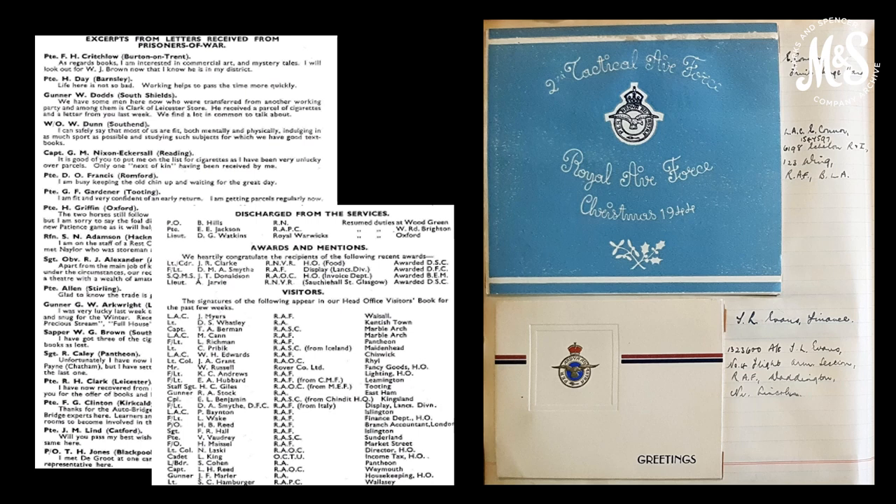As a second measure, the M&S personnel department wrote personally to men and women stationed across the world and to those in POW camps. Also, service pay was subsidised by the company to bring it in line with the employee's pre-war civilian salary. And finally, M&S supported the rehabilitation of returning men and women. Where possible, the wishes of returning personnel were taken into account regarding the location and type of job they returned to. The personnel department saw itself as a shock absorber between life in the forces and civilian life.